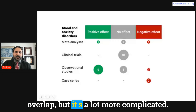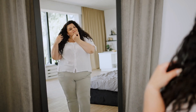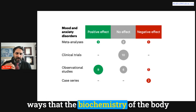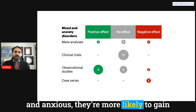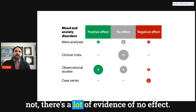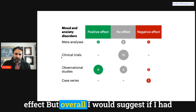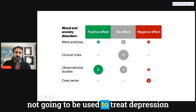Anxiety and mood disorders are more complicated. There's a significantly higher risk of depression and anxiety in people with obesity — likely because the biochemical changes from obesity, including inflammation, predispose people to these conditions. Conversely, people who are depressed or anxious are more likely to gain weight due to their medications and emotional eating. However, looking at the evidence, there's a lot showing no effect and some showing negative effects, with only a couple of positive studies. GLP-1 medication is probably not going to become a treatment for depression or anxiety.